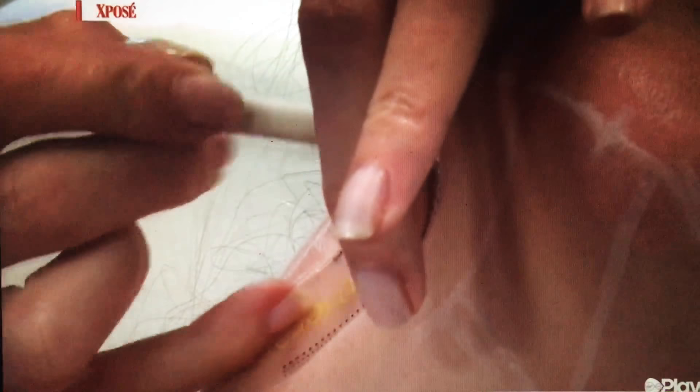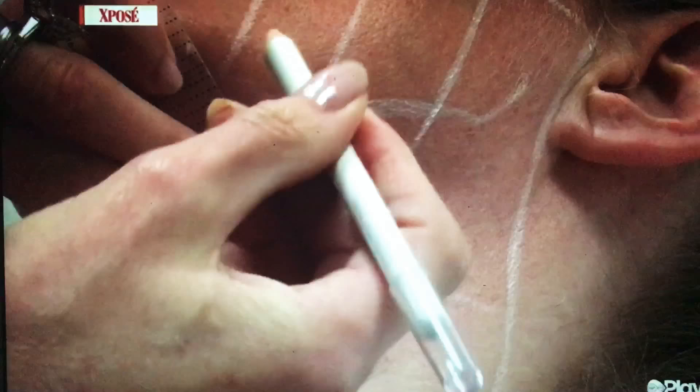So what does the treatment involve? Ultherapy is an ultrasound treatment that we use on the lower face and the upper neck. It can be used anywhere on the upper face, lower face, neck and chest, but when we discuss laxity and issues in the lower face, Ultherapy is ideal for lifting and tightening the skin and returning definition to the jawline.